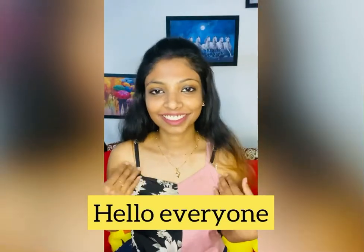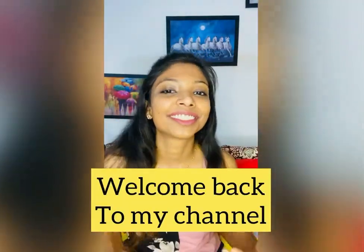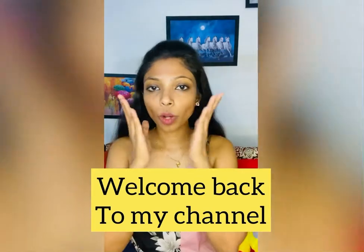Hey everyone, welcome back to my channel! Hope you are all doing very well. I was planning to go out today, so I thought — before going out, let me do a get-ready-with-me shoot for you all.